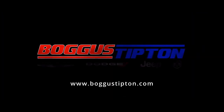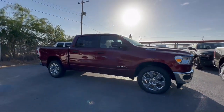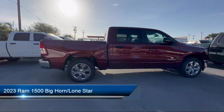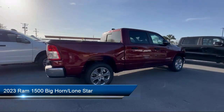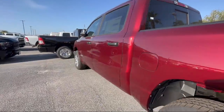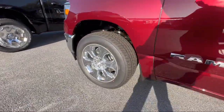Welcome to Bogus Tipton Chrysler Dodge Jeep Ram. Here's a look at another one of our great vehicles from our inventory. It comes equipped with keyless entry, chrome bumpers, Sirius XM Guardian emergency communication system, park view rear backup camera, leather steering wheel with auto tilt-away, and outside temperature display.